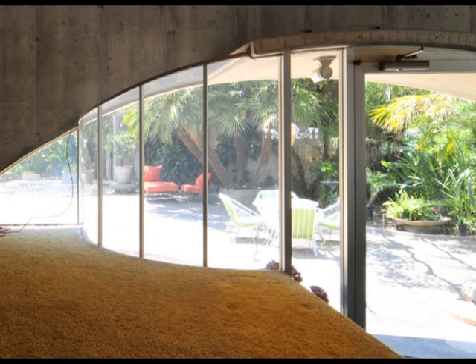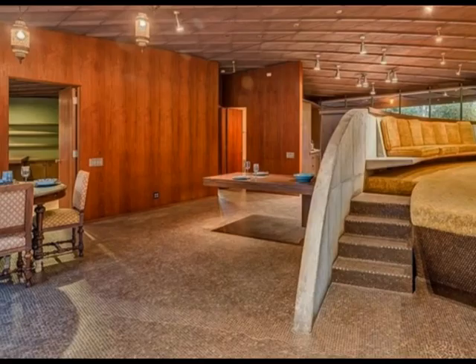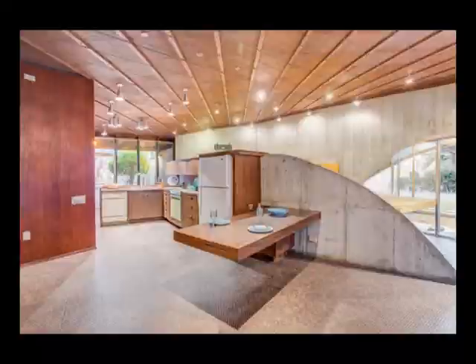Next to the sitting area is the open kitchen, which is placed behind a half-circular wall. The small dining table is built into this wall and floats above the ground.